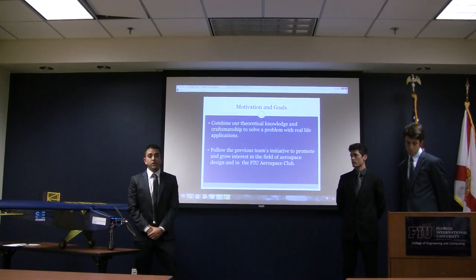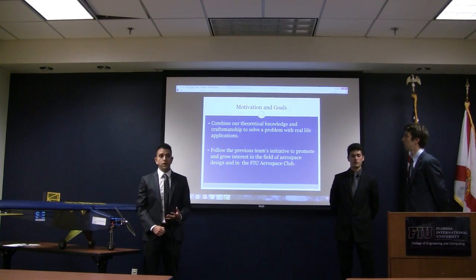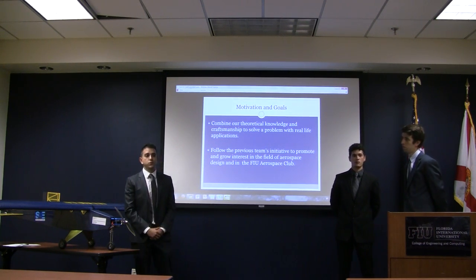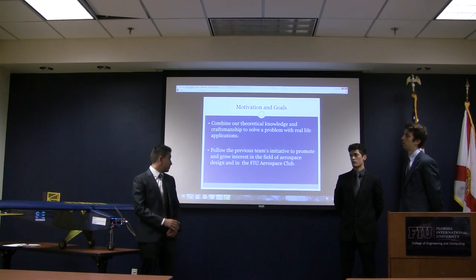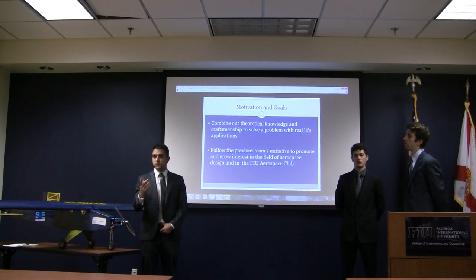Our motivation was to combine our theoretical knowledge as well as our craftsmanship to solve a problem that has a real-life application. We also wanted to follow the previous team's initiative to grow the interest in aerospace at FIU as well as in the Aerospace Engineering Club.